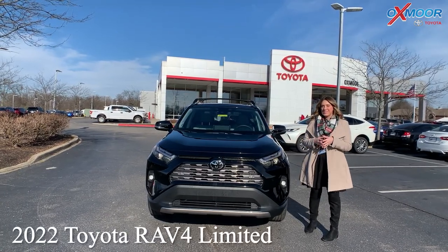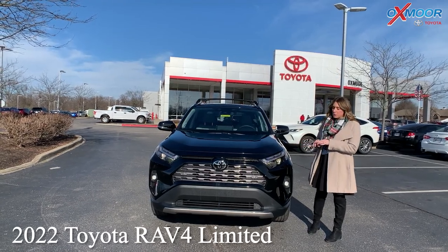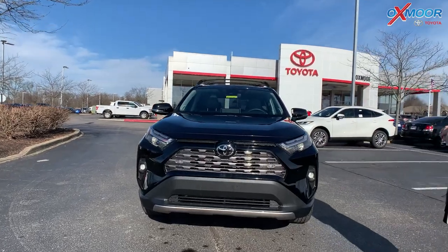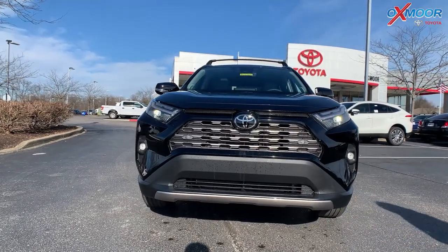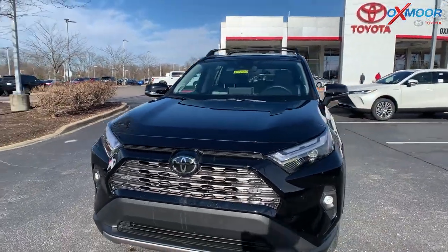So this is a 2022 Toyota RAV4. This one is the Limited. In the front, we do have LED headlights and daylight running lights. The exterior color is in the midnight black metallic.